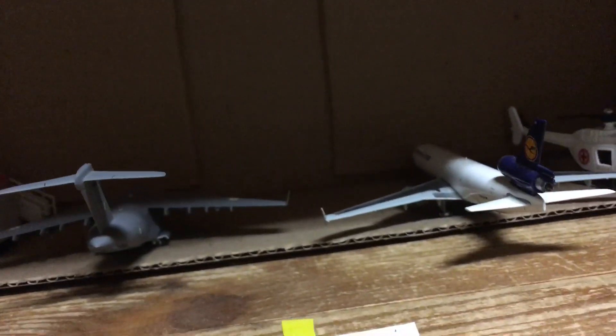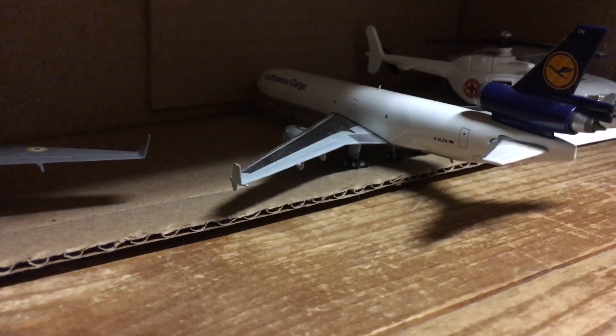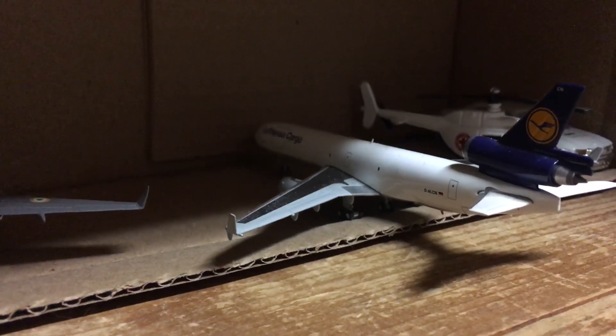And this is the hangar where all the planes that are not made by Boeing or Airbus come — as well as the military planes and cargo. Here's Lufthansa's cargo MD-11. It landed here for a cargo drop-off and it's going to be leaving for Frankfurt in like 45 minutes.